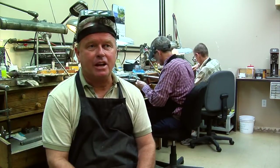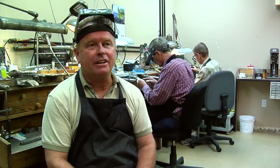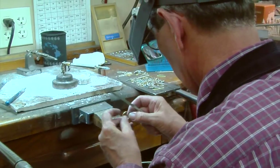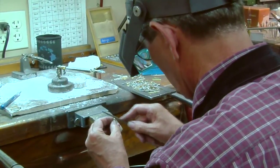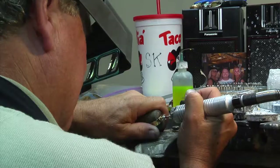We're really trying to get precise angles and precise details, and without the OptiVisors we couldn't see those things in the great detail that we need to see them. The delicate work that gemstone cutting and mounting entails necessitates accurate magnification that won't cause eye strain.